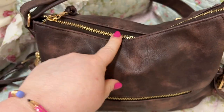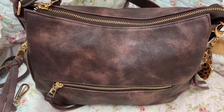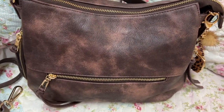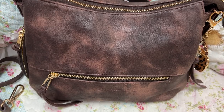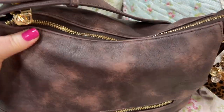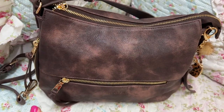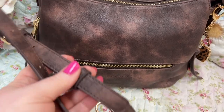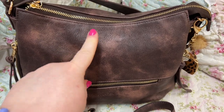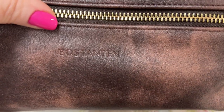This bag y'all — I am in love with it. It has been such a joy to carry, and I am not kidding you when I say this is probably one of the most comfortable bags out of my whole collection. I'll link this down in my Amazon store — this came from Amazon and it is by Boss Stanton.